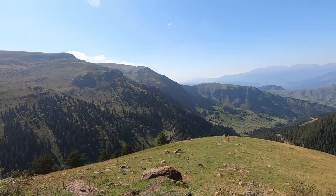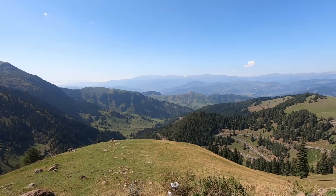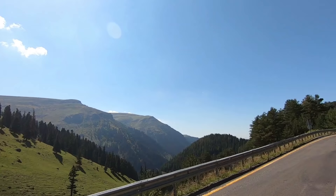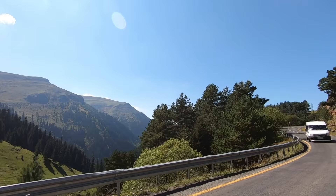We just had to show you this view! Look at this - that is on top of the world! 2,340 meters high, I think that's the highest we've driven!